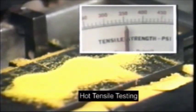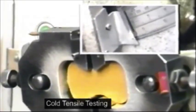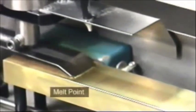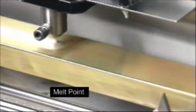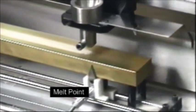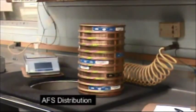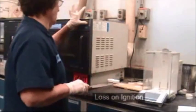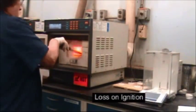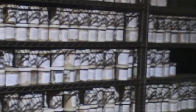Quality control testing is a critical component to the production process. Hot tensile testing, cold tensile testing, melt point, AFS distribution, and LOI (loss on ignition) are all standardized tests to ensure product quality and consistency. With every resin coated sand batch created, retains are held for quality testing purposes.